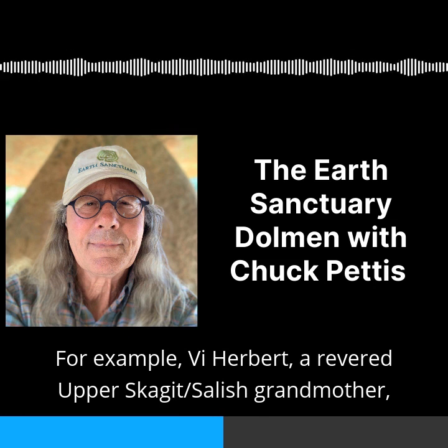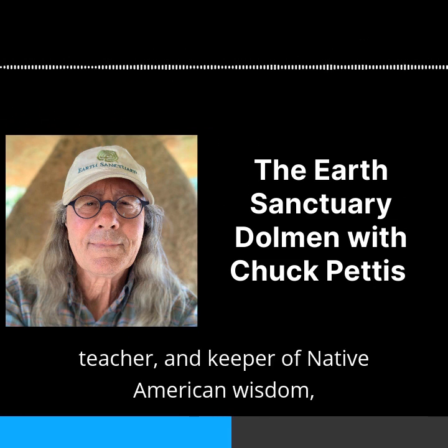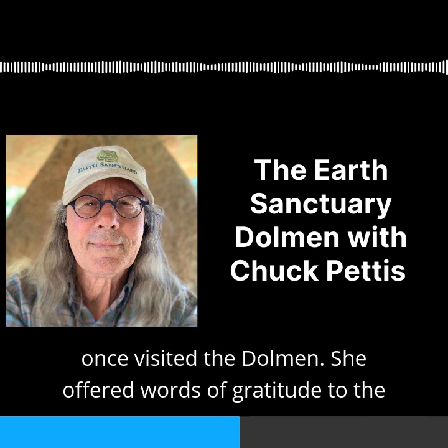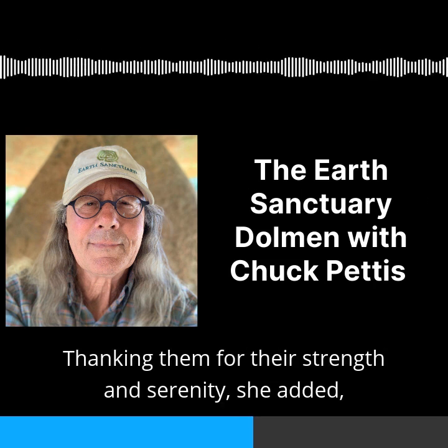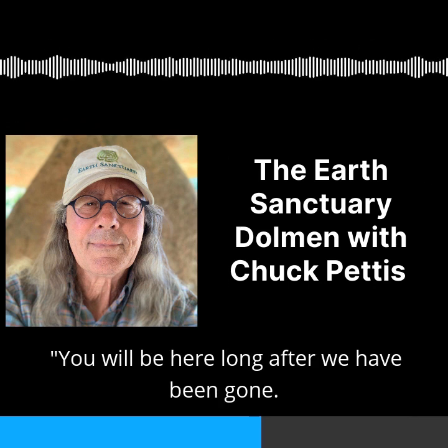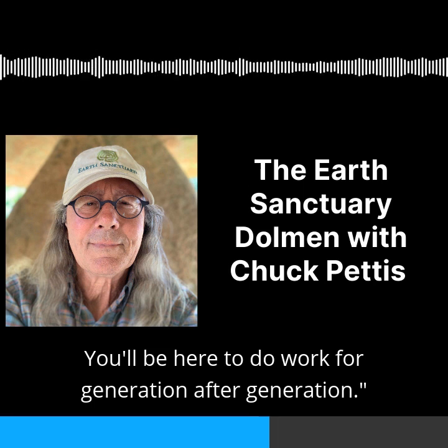For example, Vi Hebert, a revered Upper Skagit Salish grandmother, teacher and keeper of Native American wisdom, once visited the dolmen. She offered words of gratitude to the spirits of the megalithic stones of Earth Sanctuary's dolmen, thanking them for their strength and serenity. She added, 'You will be here long after we have been gone. You will be here to do work for generation after generation.'